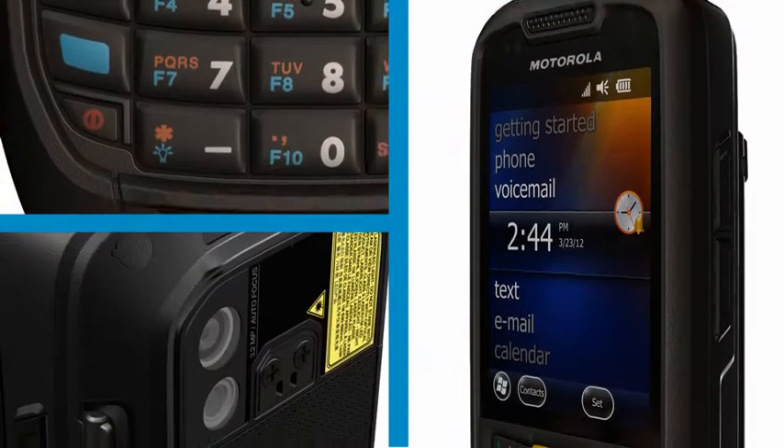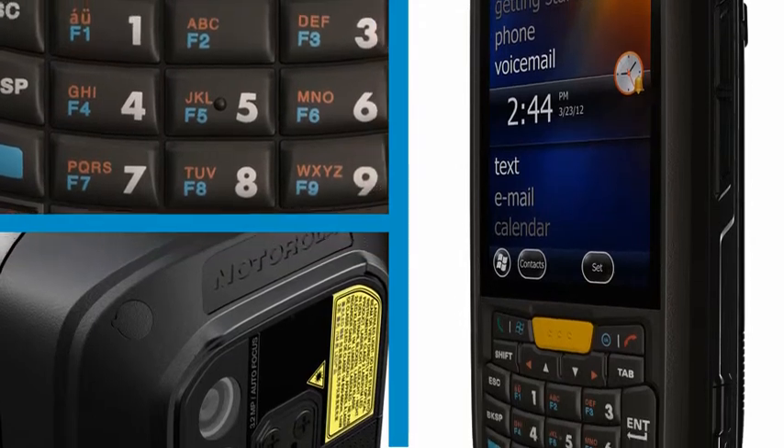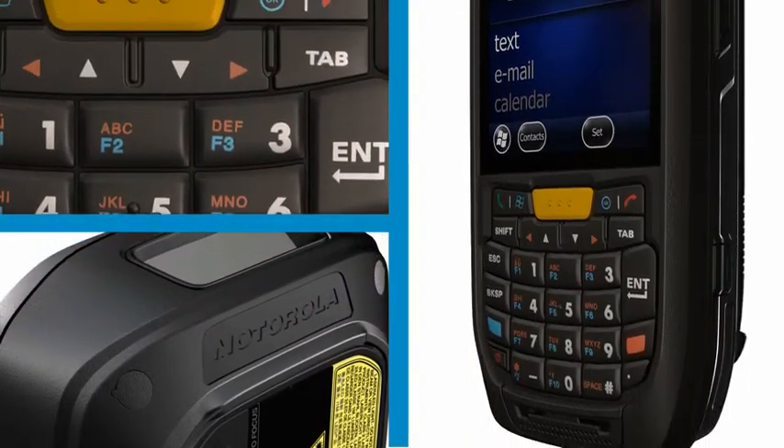The MC45 is our first truly global product. By that, I mean we've emphasized research and development done with Asian markets. When you look at the MC45, you see a smaller device at a very specific price point, yet it's a very featureful product — and that was one of the big challenges of the MC45.